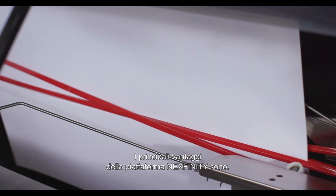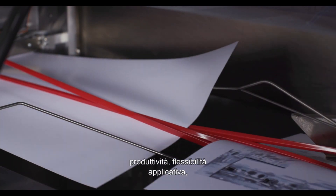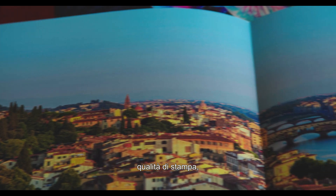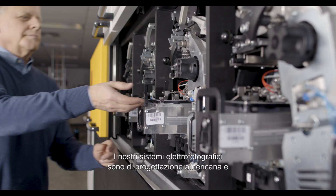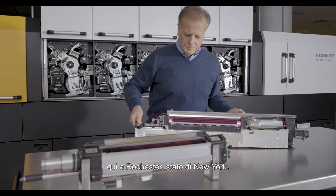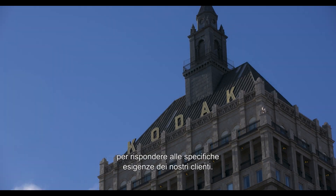The key benefits of the Nextfinity platform are productivity, application flexibility, print quality and consistency, and cost-effectiveness. Our electrophotographic systems have American and German engineering, but they're built, assembled, and tested right here in Rochester, New York to the exacting demands of our customers.